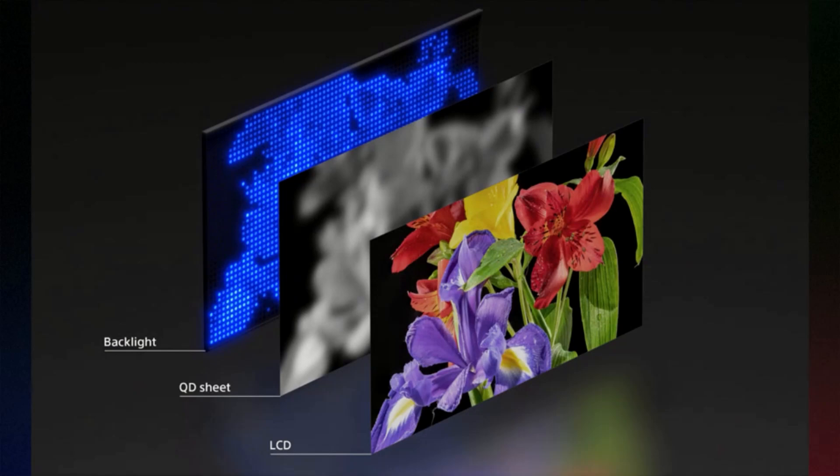That light then passes through color filters in the LCD layer to form the full color image. This has been around for a few years, and it's a really good technology — it works great.